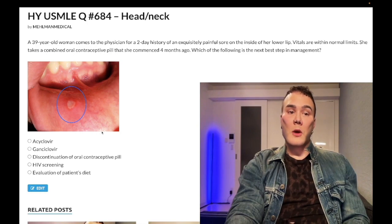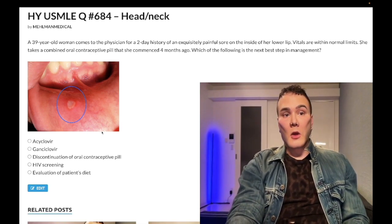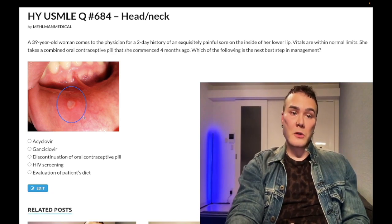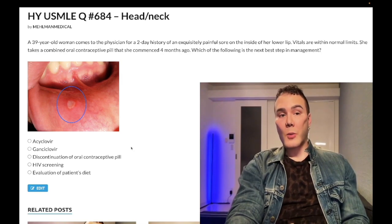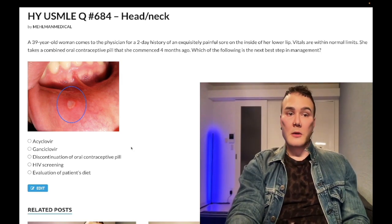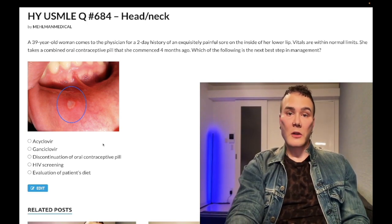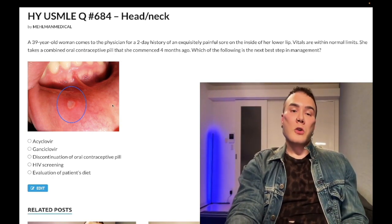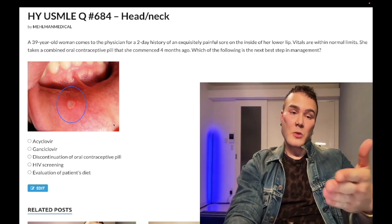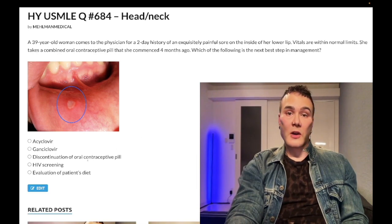For example, a patient might have recently tried a new hot sauce — spice or changes in diet can sometimes precipitate aphthous ulcers idiopathically. So you just evaluate the patient's diet, tell them to avoid the trigger, and no treatment is necessary. Reassure them it's not herpes and they don't need acyclovir. For exam purposes, know this diagnosis and be mindful that it is an important differential alongside HSV.